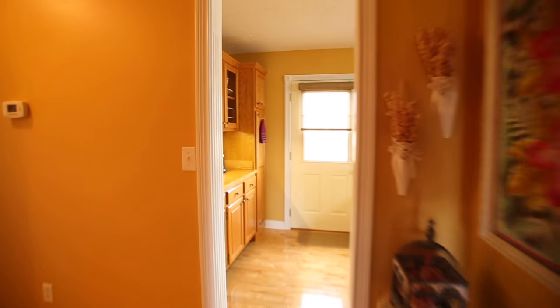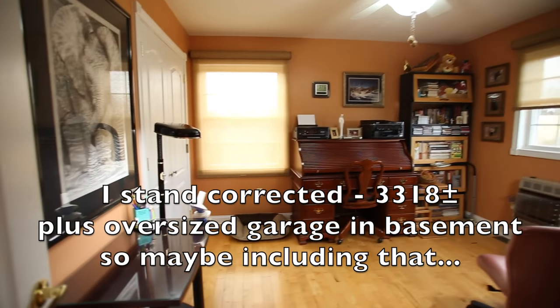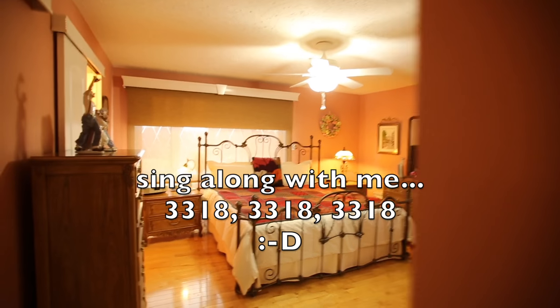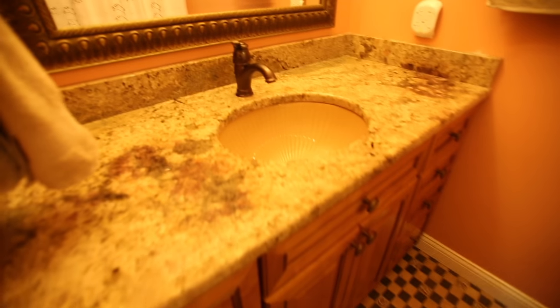Four bedrooms, three and a half baths. I'm going to take you upstairs and downstairs too because that's all finished. Real granite. About 3,600 square feet of living space — roughly 2,300-something upstairs and about 1,300 or so down. Ask Jeremy — phone number's right there. Give him a call. Look at this place. More granite and one of those ridged sinks.